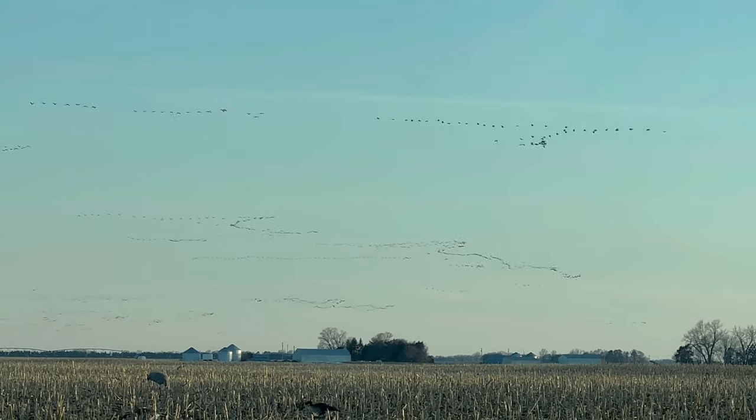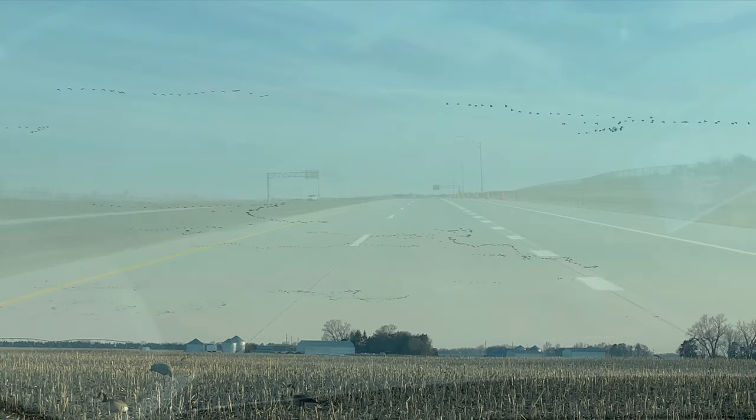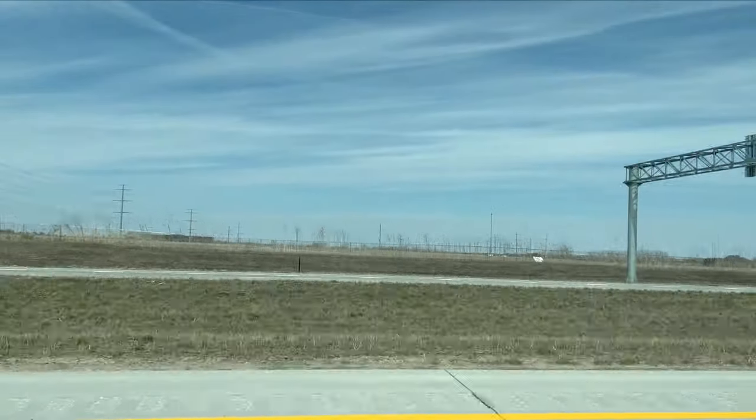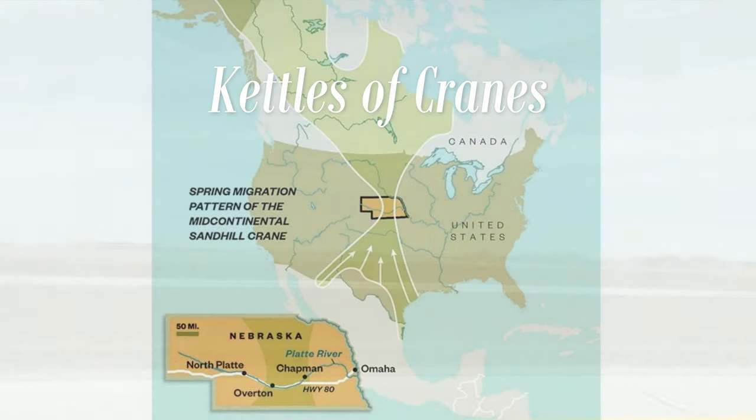It's a bird. It's a plane. It's a Sand Hill Crane. Welcome to Grand Island in Kearney, Nebraska, also known as the Central Flyway, where kettles of cranes fly over the Platte River Valley.